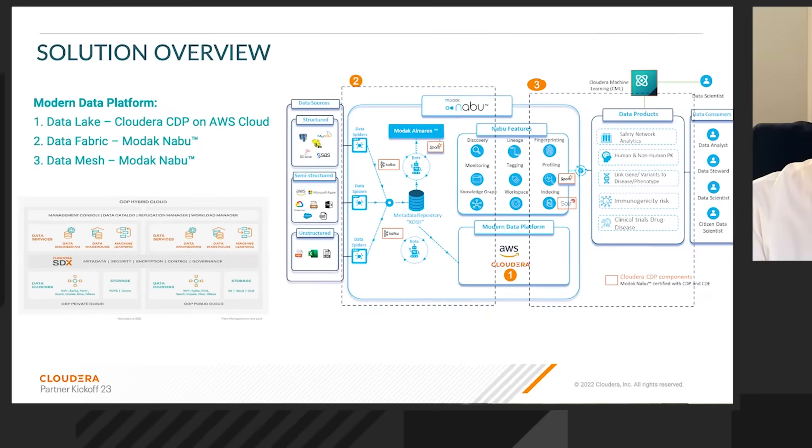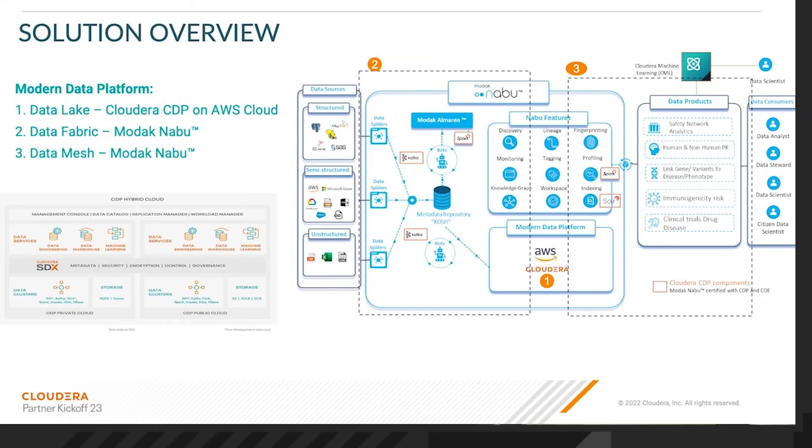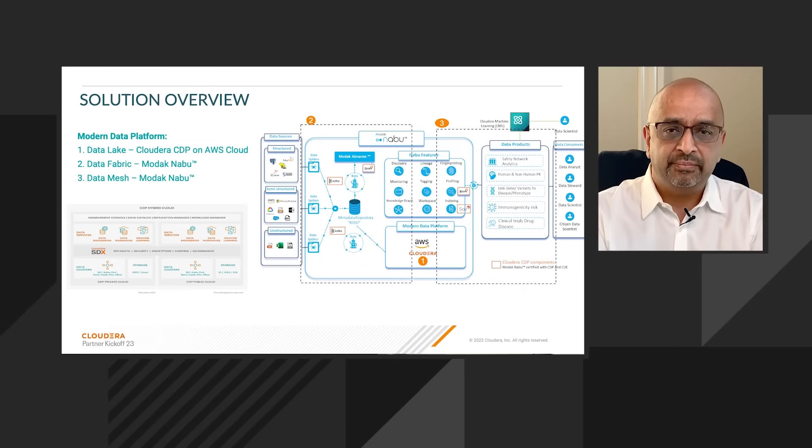MODAT Naboo allows us to build a data fabric — think of this as a net. And then a data mesh, where there's collaboration in a workspace between subject matter experts who understand the business context and data analysts and data engineers, which bridge the gap. Data products are then created. This three-step approach was the solution which was put together.